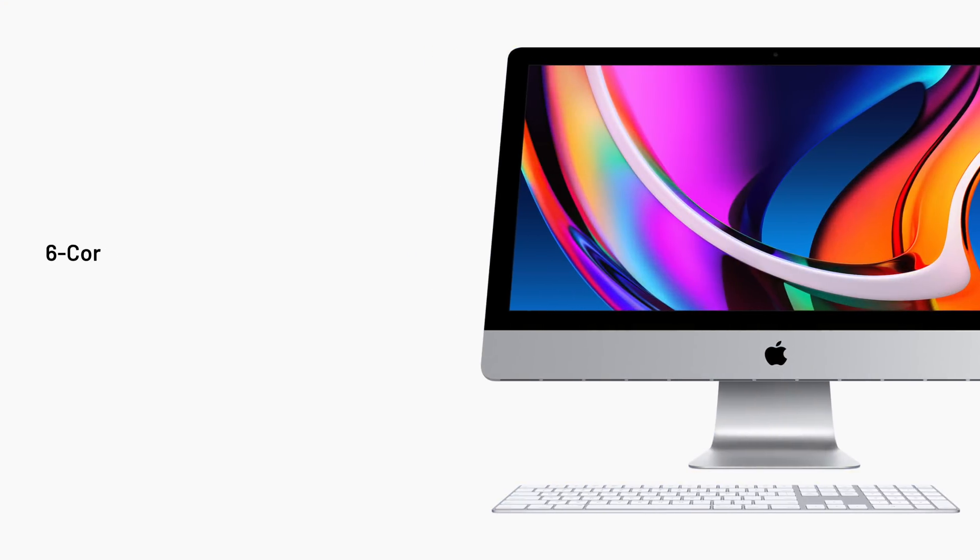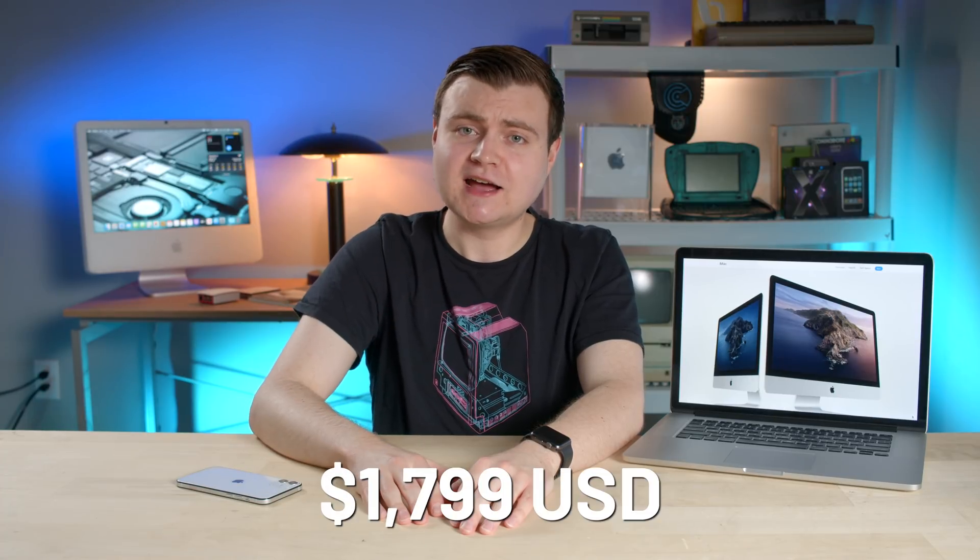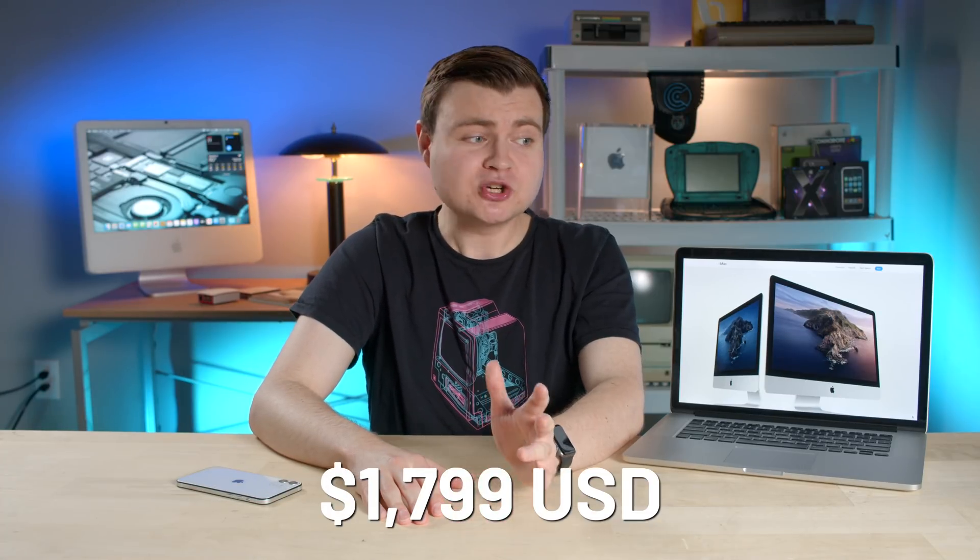Let's talk about specs. The baseline configuration features a six-core, 10th-generation Intel Core i5 at 3.1 GHz, 8 GB of DDR4 RAM, a Radeon Pro 5300 with 4 GB of memory, and 256 GB of super-fast SSD storage with speeds up to 3.4 gigabytes — not gigabits — gigabytes per second. That sounds pretty awesome, and that will run you $1,799 US dollars, and it will ship almost immediately when you order it.